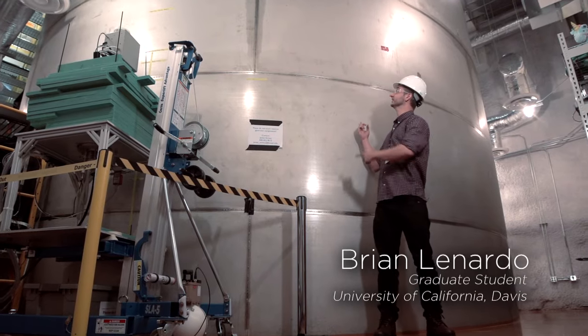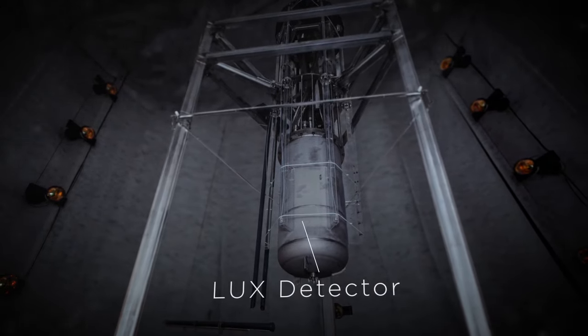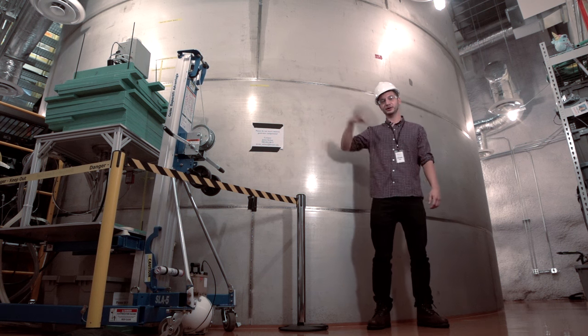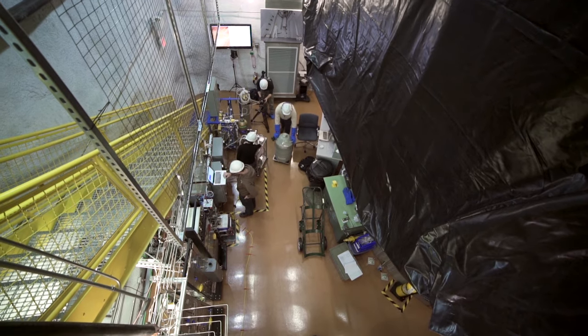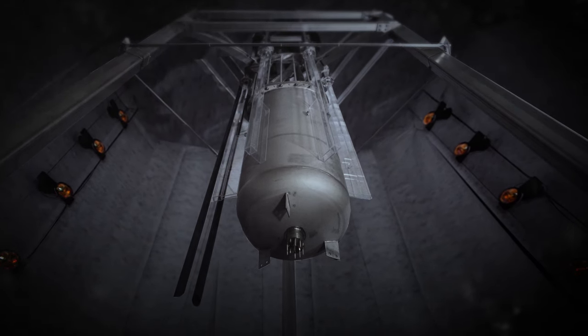So this is LUX right here — this is the water tank. LUX is deep inside of this right here. The water acts as our neutron and gamma ray shield from all the radiation in the lab space. The LUX detector, in its most basic form, is simply a bucket of xenon.